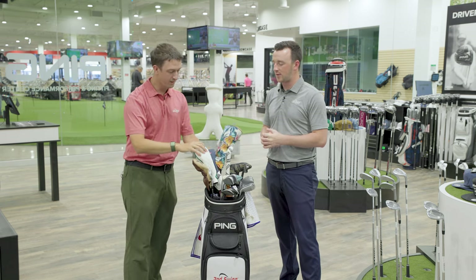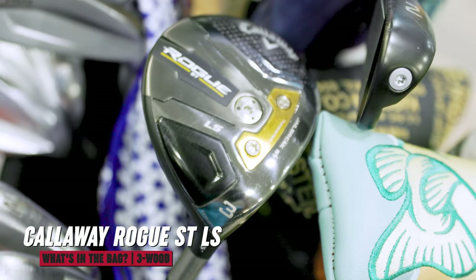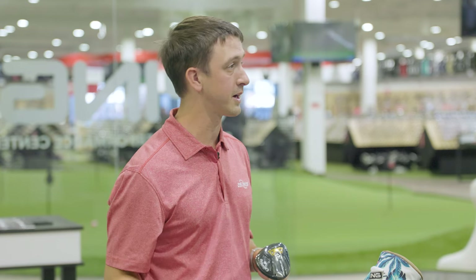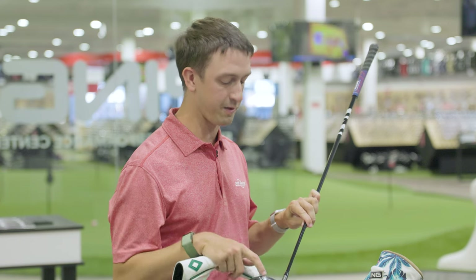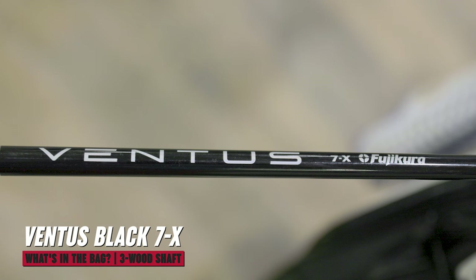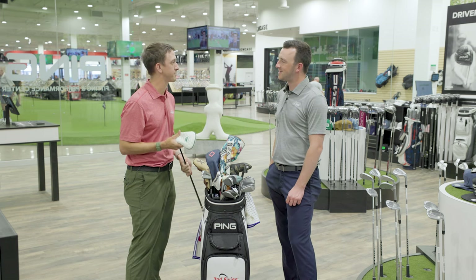Moving down to the fairway woods — currently I have a Callaway Rogue LS 3-wood, which is the low spin model. A couple of reasons: I'm still a high spin player and I want something off the tee I can use. I'm more positional than going for par fives. The other thing is the full face scoring lines — it's a visual thing. This one also sits just a little bit open, which fits my eye. The shaft in there is Ventus Black 7X. For some reason the fairway wood just suits it better with the feel — it's about a D3 swing weight. It's a good secondary tee club if I'm having an issue with my driver that day. Also running New Decade grip, just a little different color.